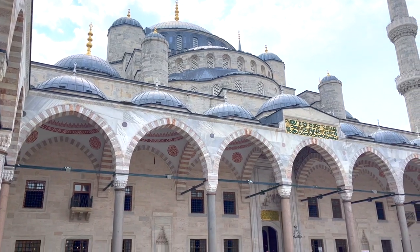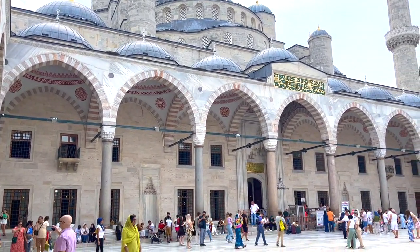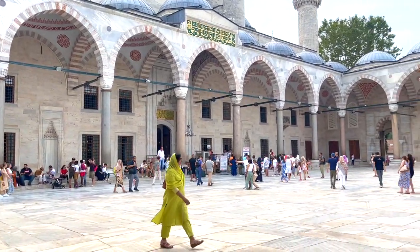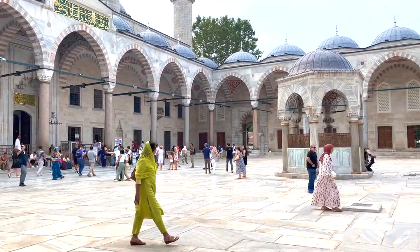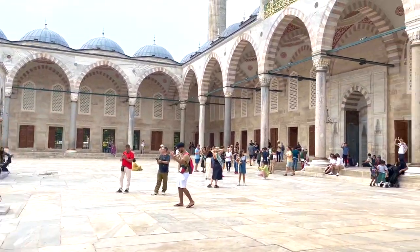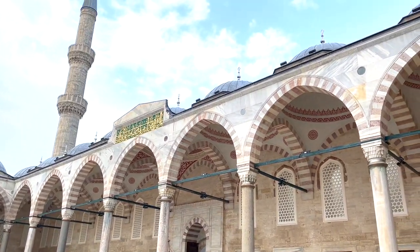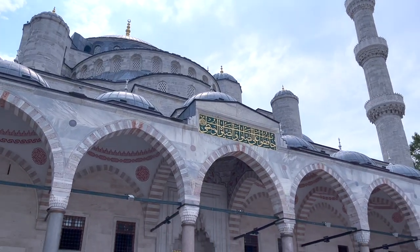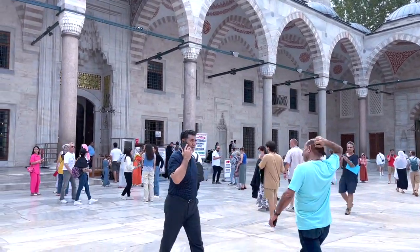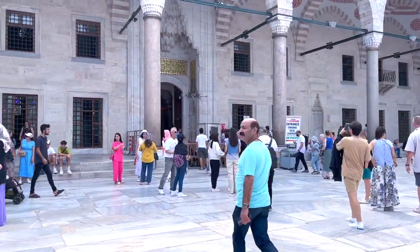Here we are at the entrance. Notice the intricate detailing above us — the calligraphy and the stonework are just a hint of what's inside. The courtyard is as large as the mosque itself and is surrounded by a continuous vaulted arcade. It's a serene place, contrasting the hustle and bustle of the city outside.